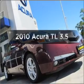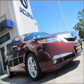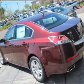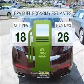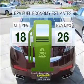Presenting the 2010 Acura TL. If you're looking for an automobile with great attributes, look no further. Save your money. Make less trips to the gas station to fill your gas tank when driving this fuel-efficient vehicle.